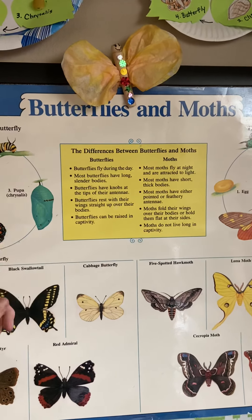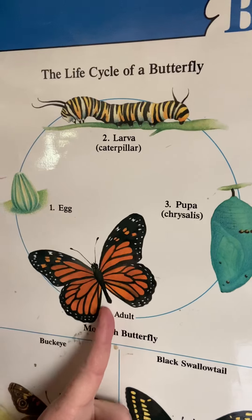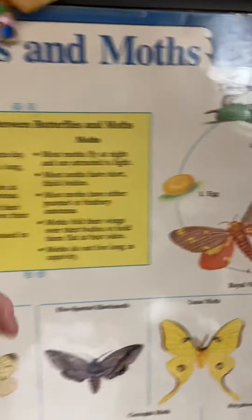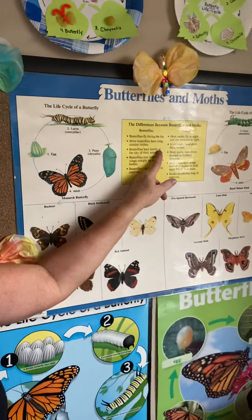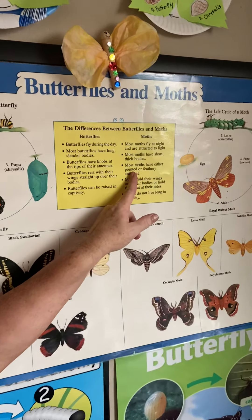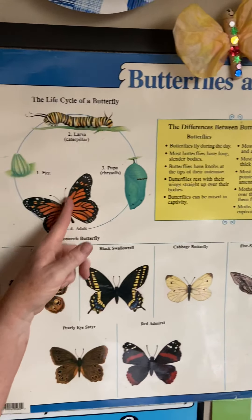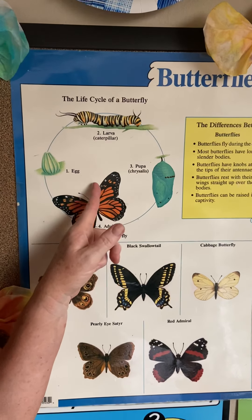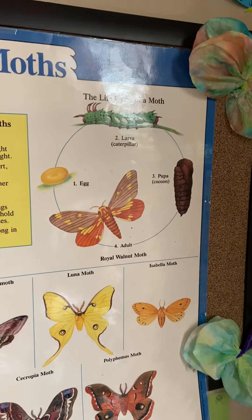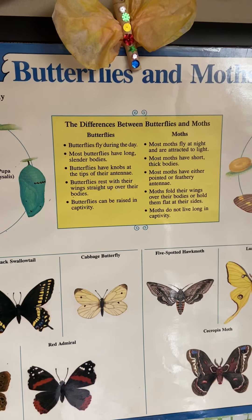Most butterflies have long, slender bodies. Most moths have short, thick bodies. So take a look at the butterfly's body — it's kind of skinny, long and slender — and the moth's body is much fatter. Butterflies have knobs at the tips of their antennae. Most moths have either pointed or feathery antennae. Here's the adult butterfly with little knobs at the top of the antennae, and then the moth has kind of feathery antennae.